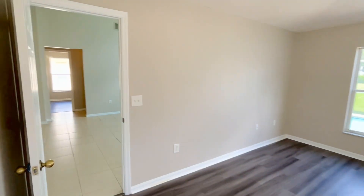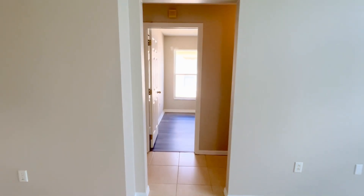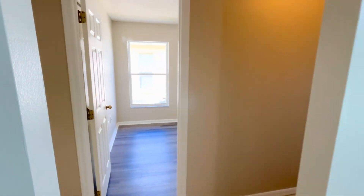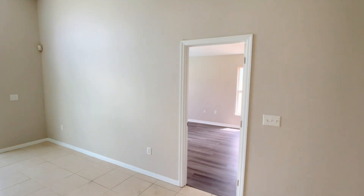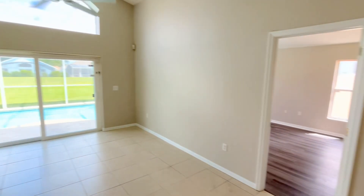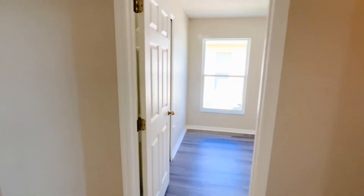As we venture into the other side of the house — this is what's called a split floor plan, meaning you have the main bedroom and main bathroom suite over here, and then over on this side is where the other bedrooms are. You've got three bedrooms and a full bathroom over here.